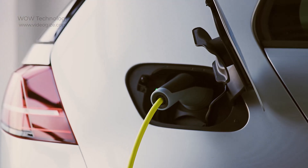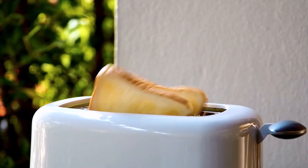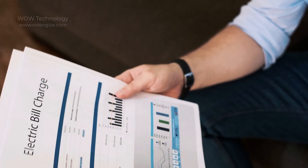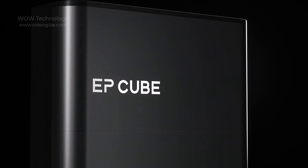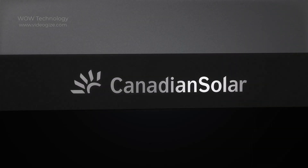Electricity is an extremely important energy source to support people's lives in invisible forms. However, high electricity bills and frequent power outages have seriously affected people's experience of using electricity. In this regard, today we are going to introduce the Canadian Solar EP Cube that will amaze you.